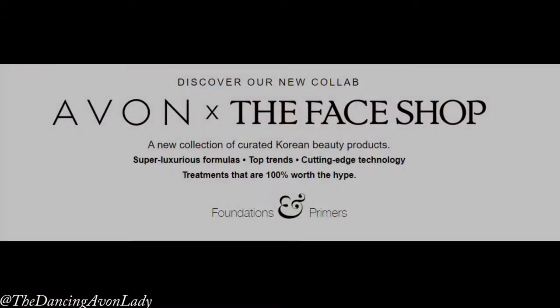Hey guys, welcome back to the channel. I'm Jessica Yook, the Dancing Avon Lady, and today I am so thrilled to be doing a first impressions video on two of the new Face Shop products.